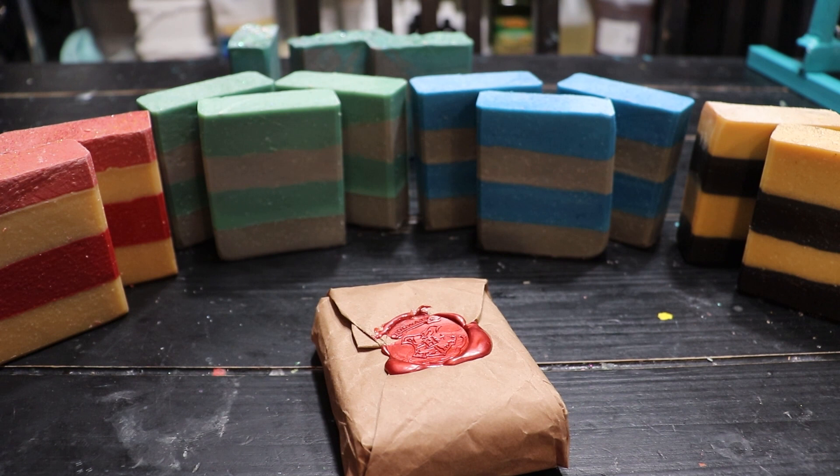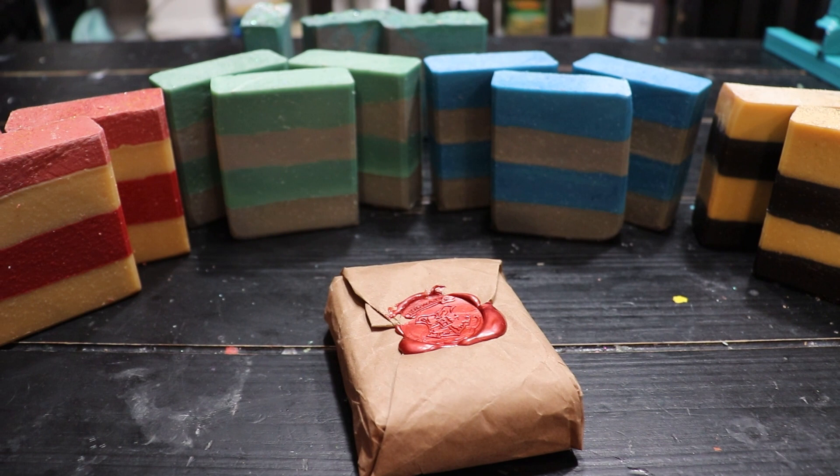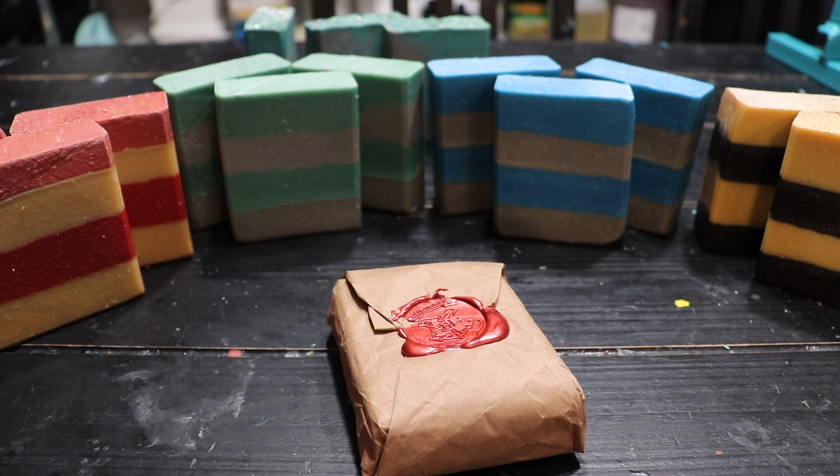That's it for our Hogwarts-inspired collection. It's only two videos but it's a total of five soaps spread across two videos. We'll see you for one more video before launch, and then launch will be on Friday the 25th. This is your hydration reminder, your kind request to go have a snack if you need one, and we will see you next time. Bye everybody!